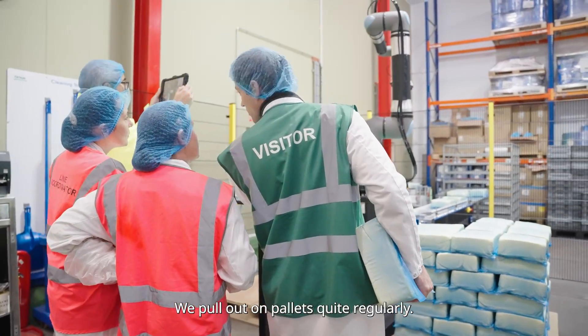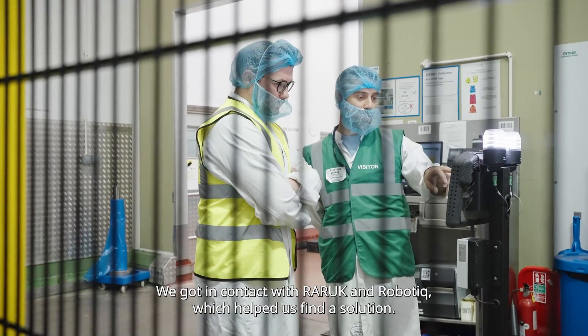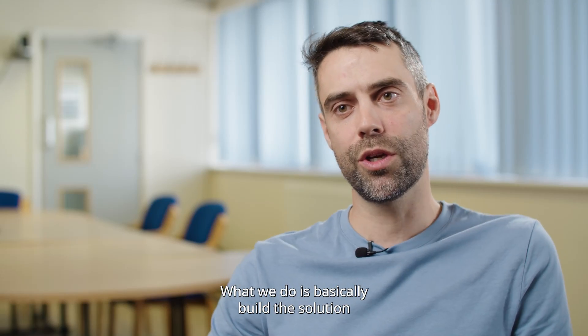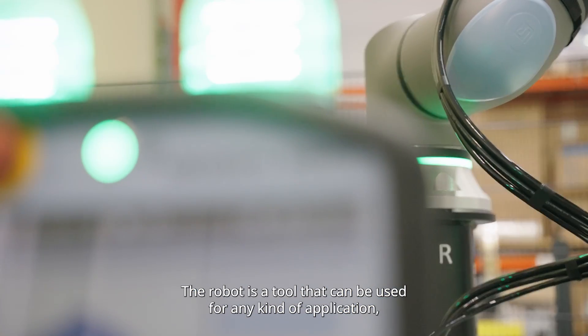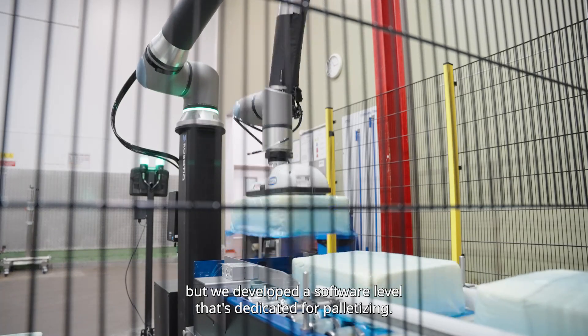We pull out pallets quite regularly. We got in contact with RAI UK and Robotique, which helped us find a solution. What we do is build a solution all based on the Universal Robot. The robot is a tool that can be used for any kind of application, but we develop a software layer that's dedicated for palletising.